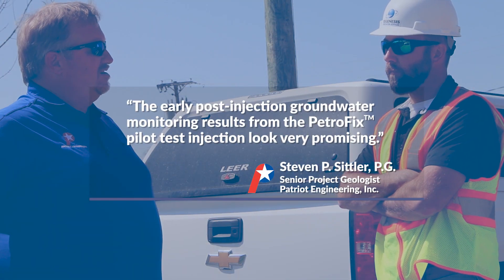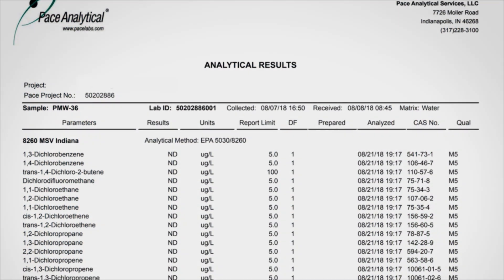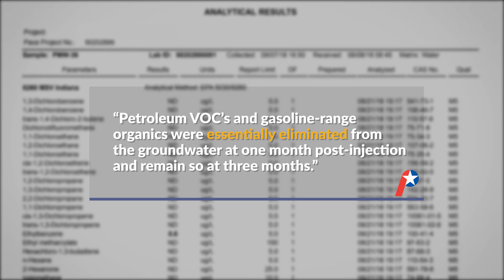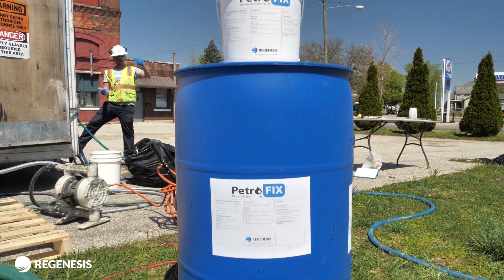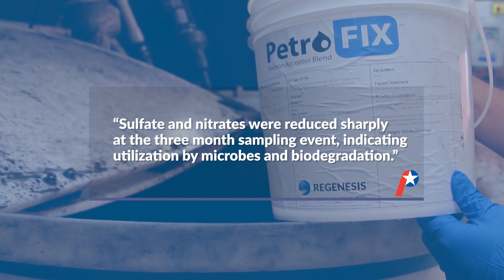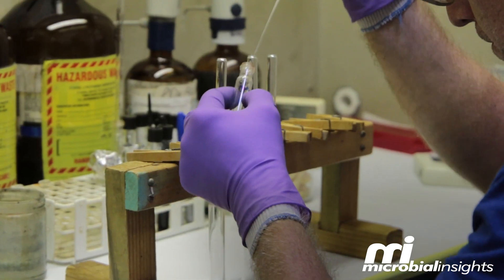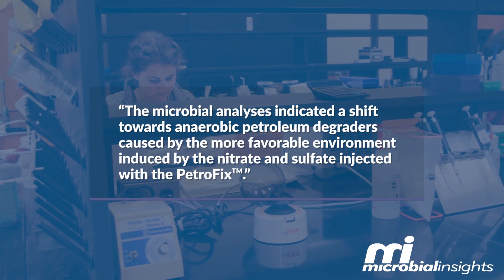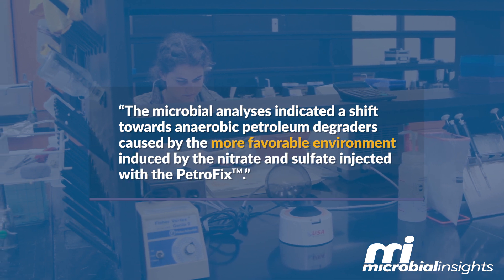The early post-injection groundwater monitoring results from the Petrofix pilot test looked very promising. Petroleum VOCs and gasoline range organics were essentially eliminated from the groundwater at one month post-injection and remained so at three months post-injection. Nitrate and sulfate, which spiked at one month due to their addition as electron acceptors, were reduced sharply at the three-month sampling event, indicating utilization by microbes and biodegradation. This was also strongly supported by microbial analyses showing a shift towards anaerobic petroleum degraders caused by the more favorable environment induced by the nitrate and sulfate injected with the Petrofix.